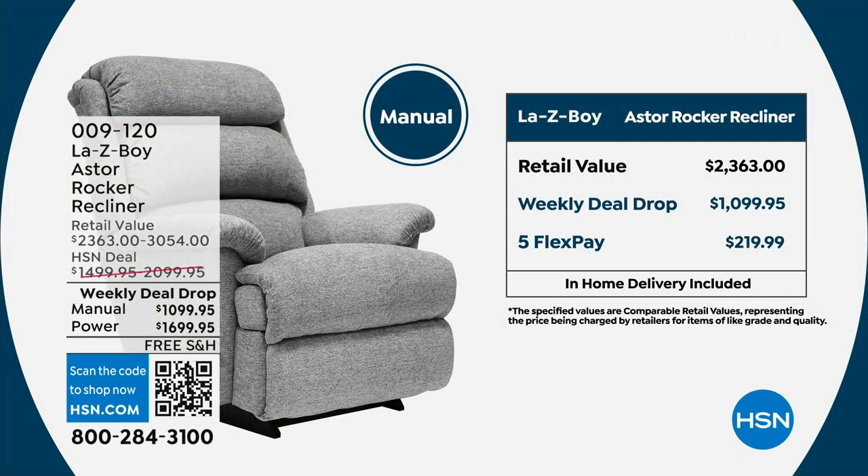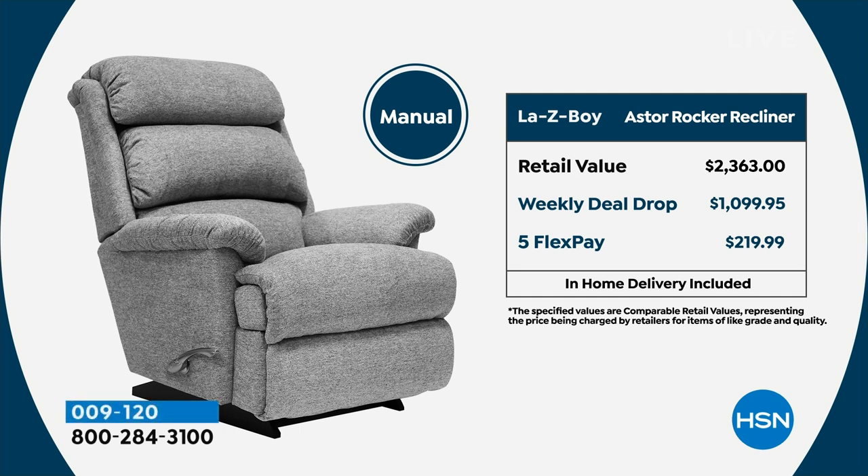The manual — the regular price would be $2,363. We'll go through the upgrades: the Tempur-Response seat, the iClean fabric, the generously proportioned silhouette. This is a really comfortable, luxurious recliner. Our price is down from $2,300 to just over $1,000.